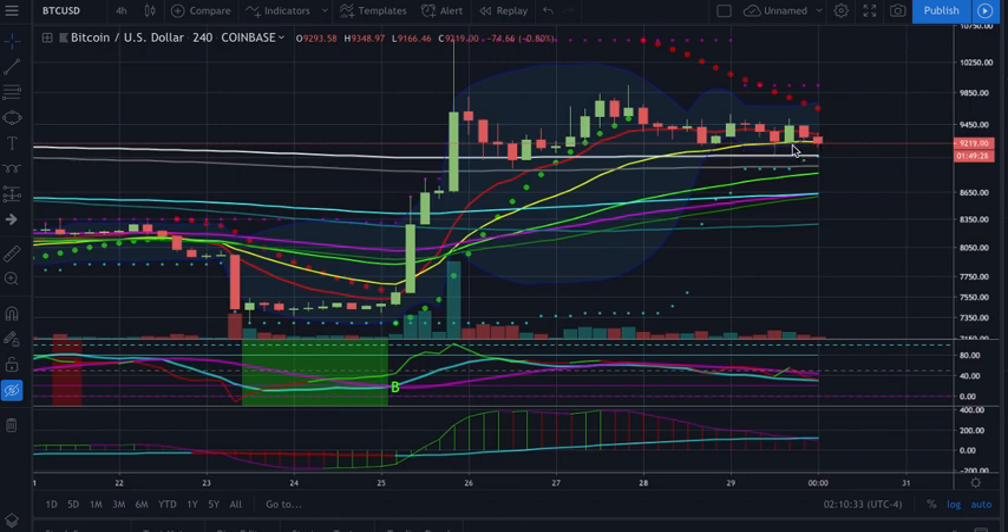And now the 21 — we bounced it once. We came down actually to 377 and bounced that. But now it looks like we're about to fail through the 21. This is not going to close for about two more hours, but if we close below the 21 right here, I'm expecting us to come down.